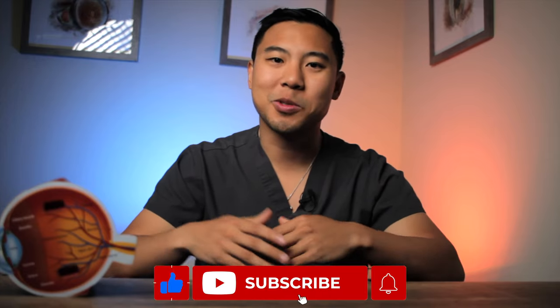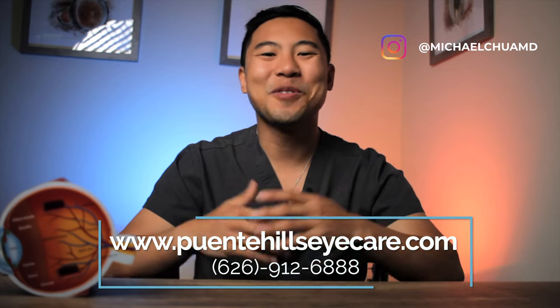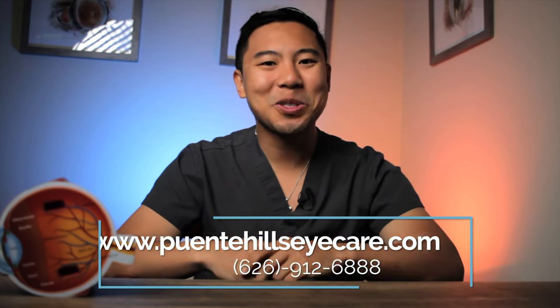I think that's enough for this video. But if you found this information helpful, please give us a thumbs up and subscribe to the channel for more updates. And if you're in the Los Angeles, Orange County, or Inland Empire area and want to get your eyes checked out for cataracts, feel free to visit our website or give our phone number a call to make an appointment today. I'm Dr. Michael Chua with Puente Hills Eye Care. See you next time.